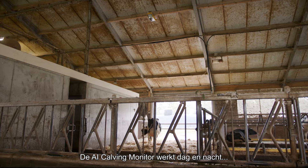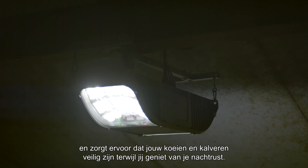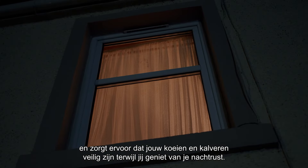AI Calving Monitor works day and night, making sure your cows and calves are safe while you're sound asleep.